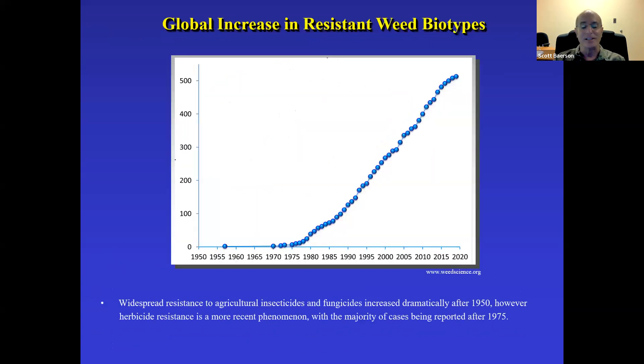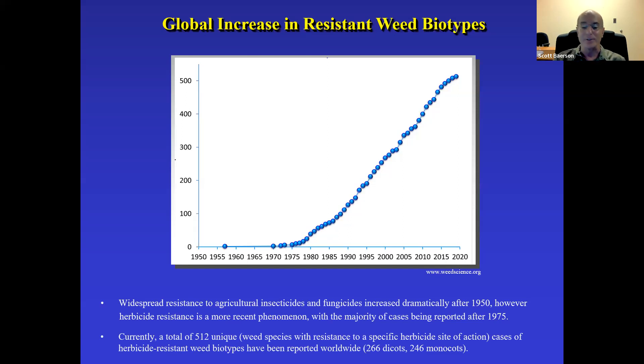Herbicide resistance is actually a relatively new phenomenon compared to resistance to other pest control agents such as insecticides and fungicides, which increased dramatically after 1950. Despite the fact that many modes of action were being introduced in the late 1930s, we really didn't see a big uptick in cases of herbicide resistance until after 1975. And it went on quite a trajectory, so that as of today there are 512 unique instances of herbicide resistance reported worldwide, approximately equally split between dicot and monocot weeds.